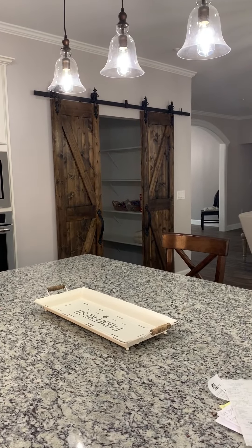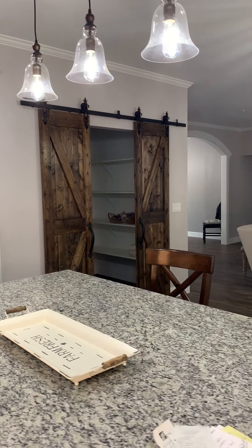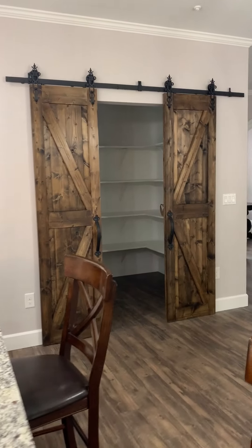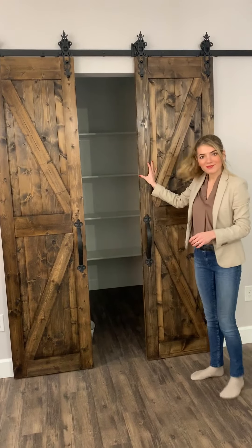We left off the molding around the door to the pantry, and Tanya got her own barn doors that slide open — not garage doors, barn doors.